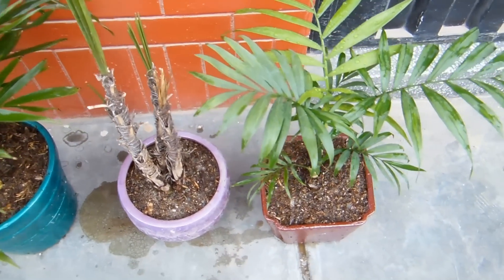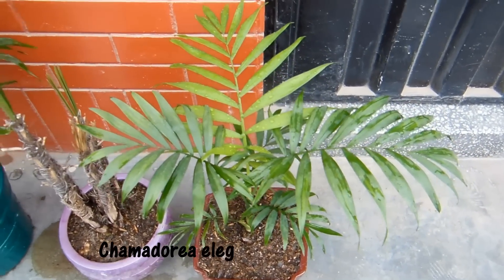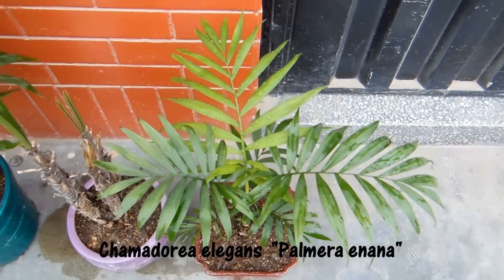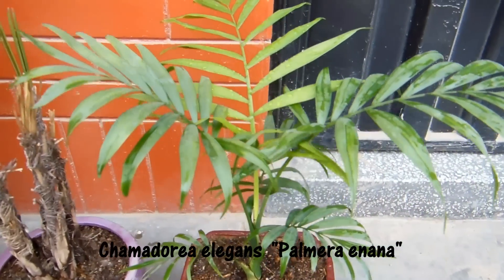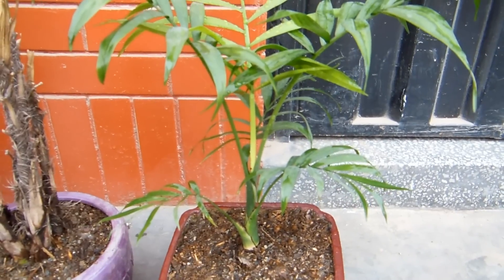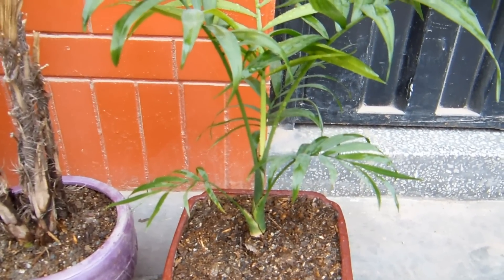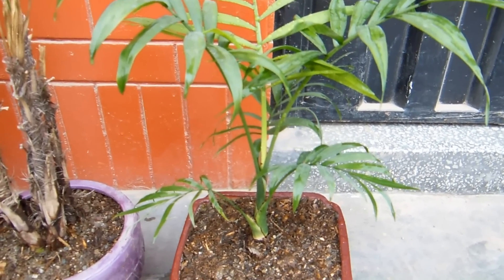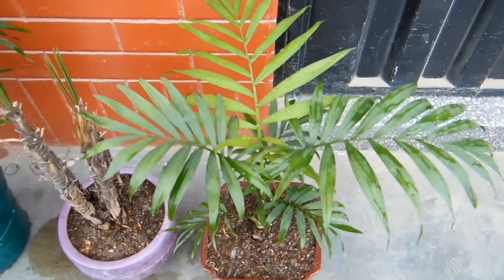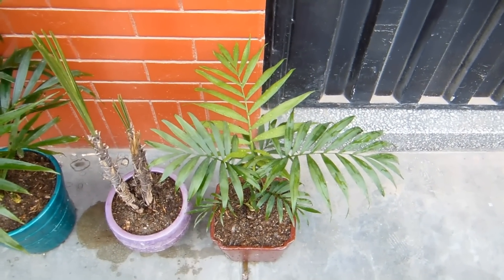Esta de acá es para mí el encanto. Es una de las palmeras más bellas que conozco. Se llama Chamaedorea elegans. El término chama se escribe con 'ch' y quiere decir pequeño. Chamaedorea querrá decir palmera pequeña, supongo, y elegans quiere decir, traducido del latín, elegante. Así que vendría a significar pequeña palmera elegante.